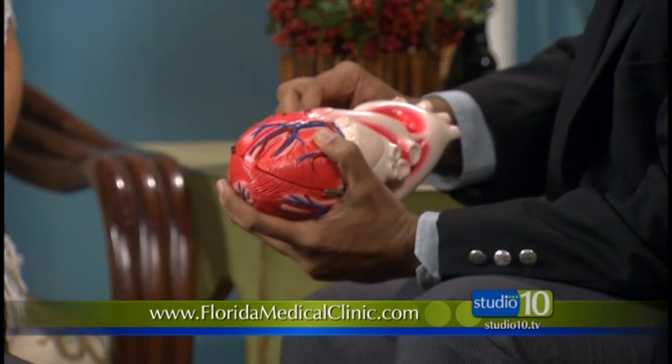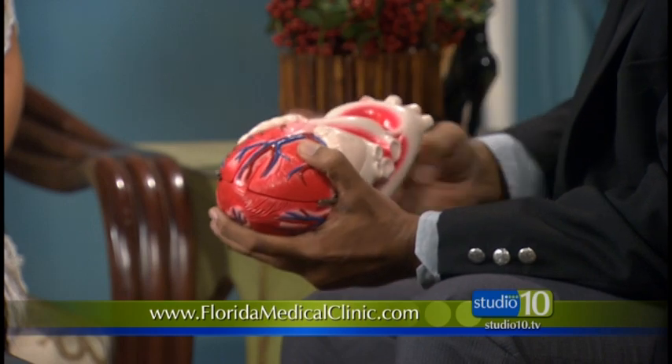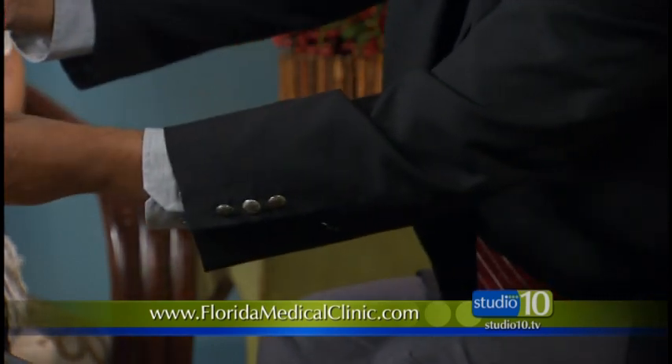We have a master pacemaker called the sinus node here, and that drives the whole heart — the 60 to 100 beats a minute that you have. It all comes from this.